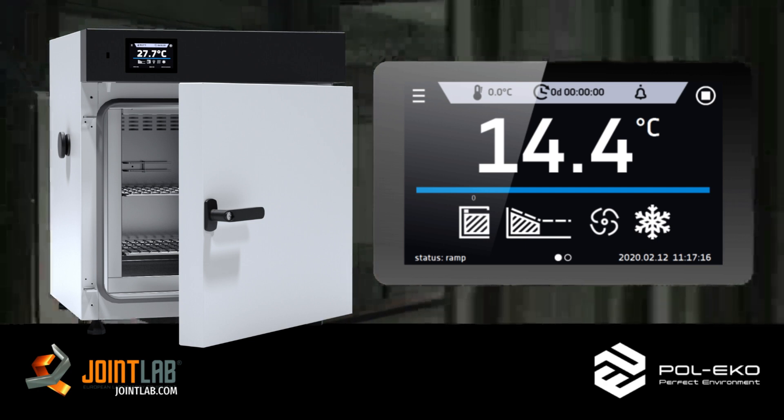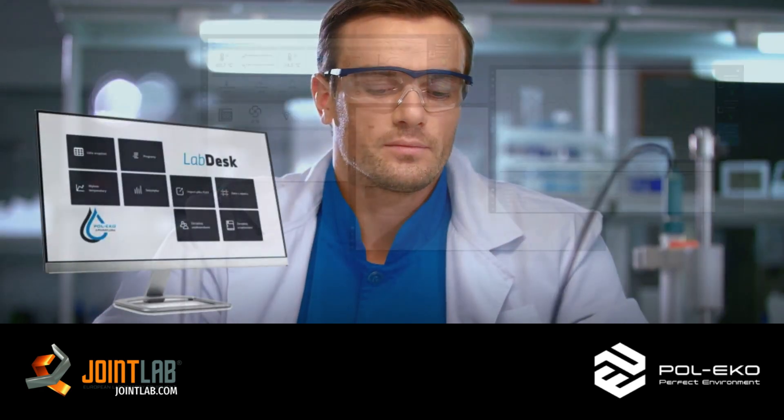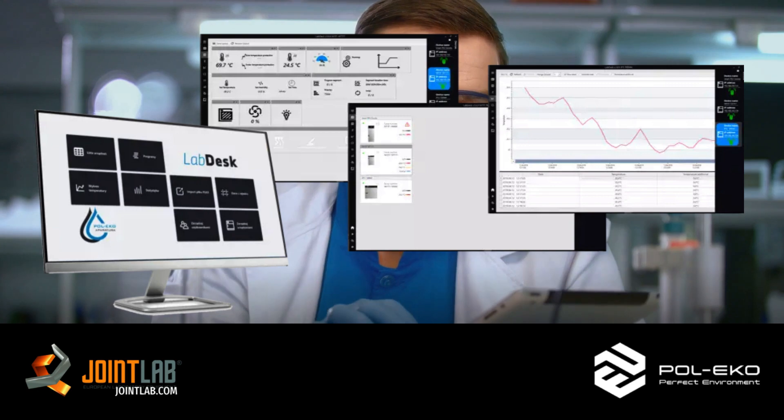Large icons and temperature displays ensure that the reading is comfortable and clear, all while being incredibly easy to use. Our innovative software propels you straight into the future, allowing you to remotely control and manage your instruments.